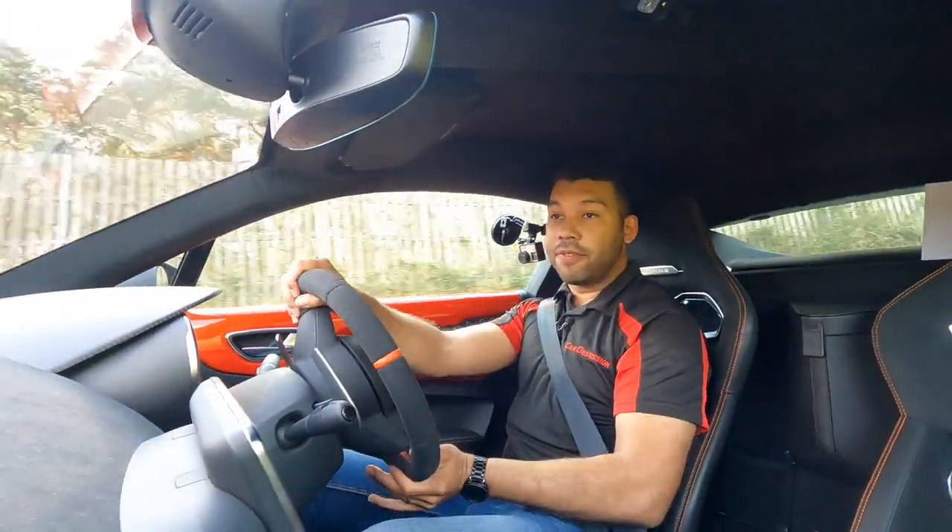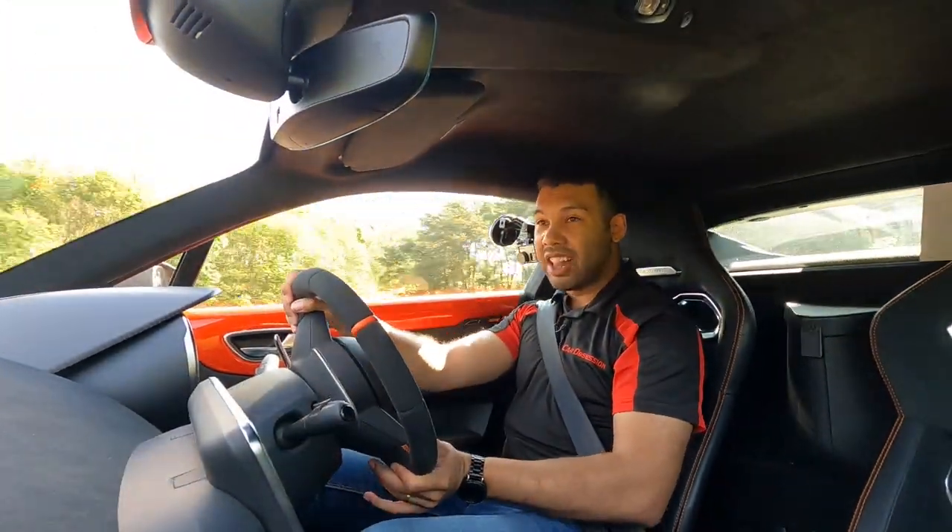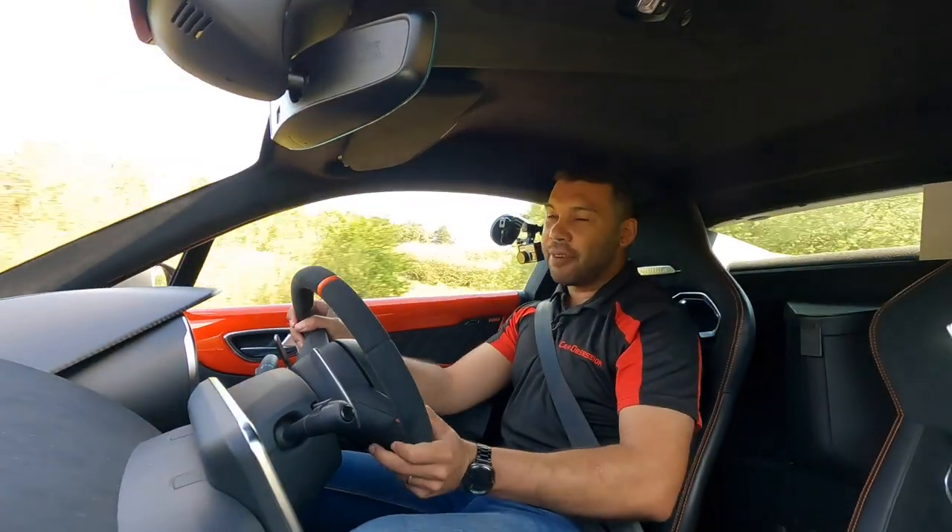Sorry Millbrook, but I'm having fun in this little French fancy. Magnifique!